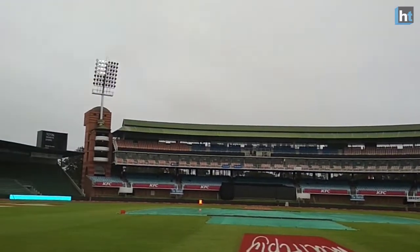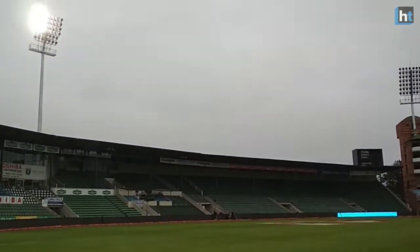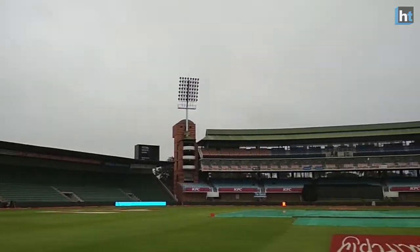I'm here at St. George's Park in Port Elizabeth and I'm standing in floodlights. These are special floodlights — these are LED lights. It has become one of the three stadiums in the country to have LED lights.